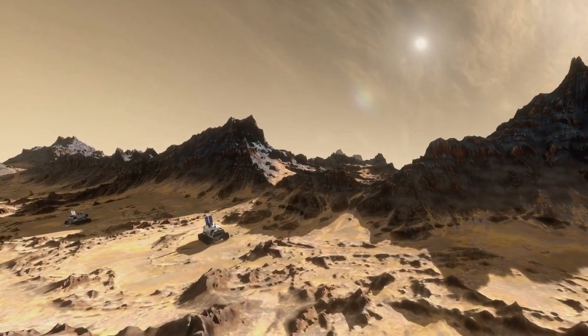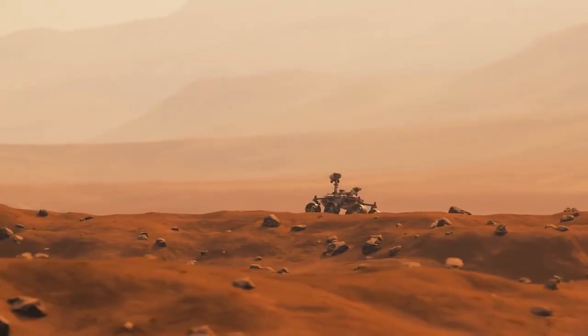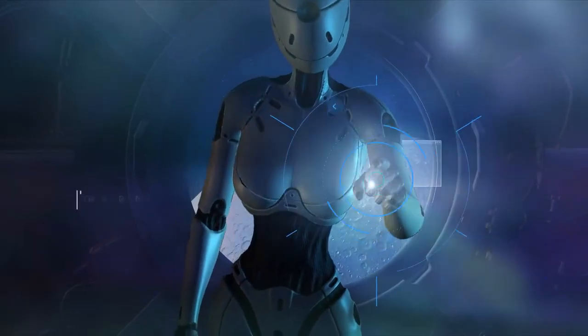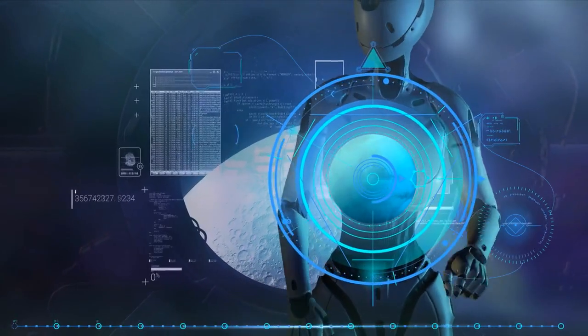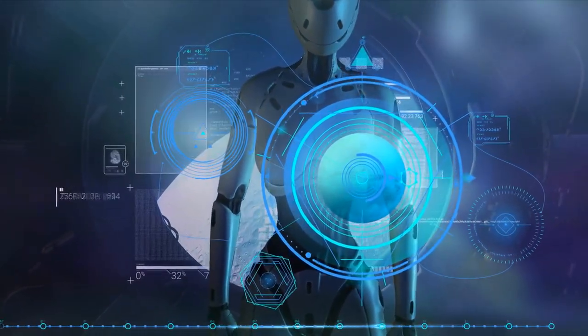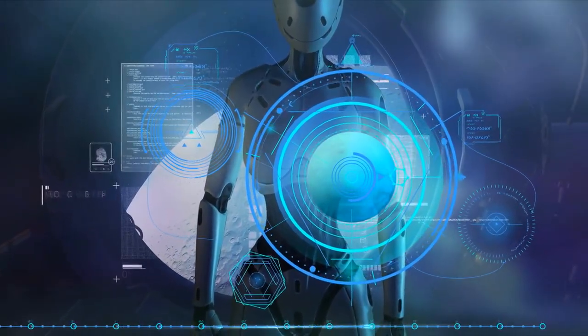IM2 also features two rovers. Yaoki, a small Japanese-built rover, will capture images around the lander. MAP, the Mobile Autonomous Prospecting Platform developed by Lunar Outpost, will create a 3D map of the area and test Nokia's 4G LTE technology for lunar communications.